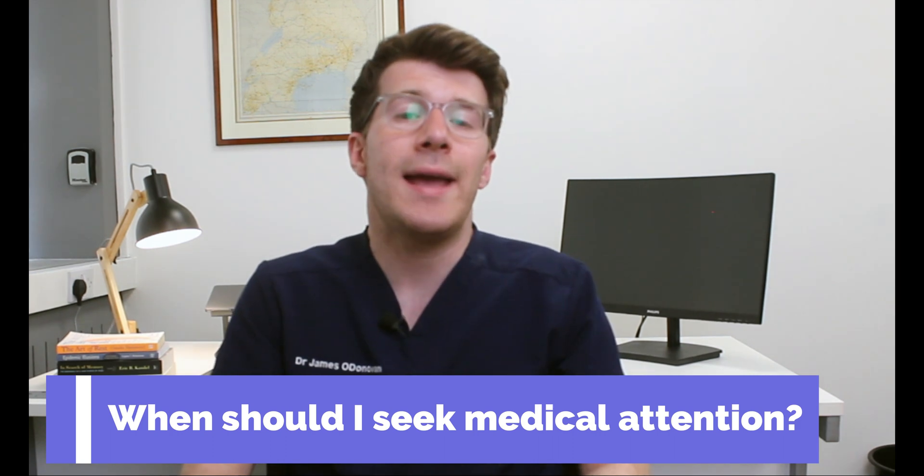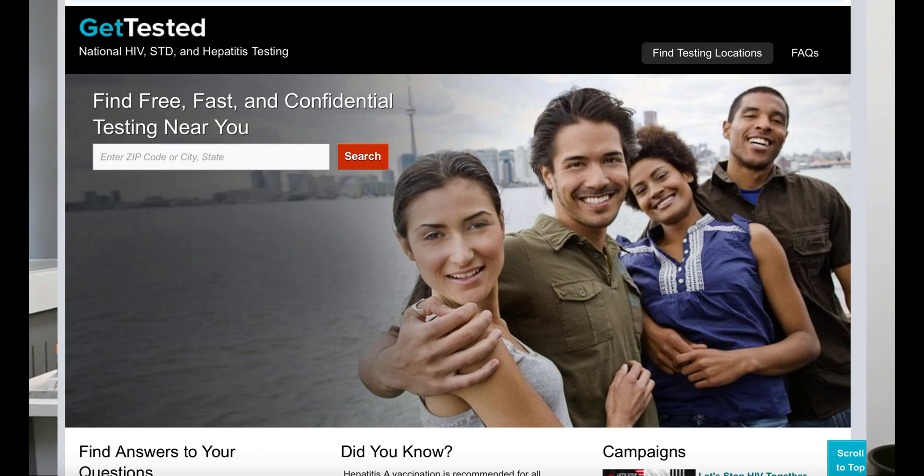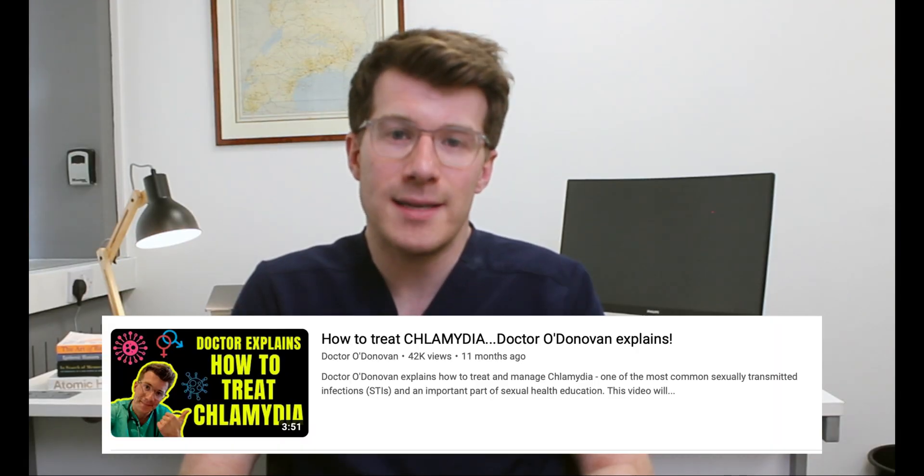If you've got any symptoms of Chlamydia or are concerned you might have contracted it from unprotected sex, you should visit your local sexual health clinic as soon as possible. Here in the UK, the NHS have an easy-to-use section on their website to help you locate one — I've included a link in the description. If you live in the USA, check out the CDC-backed Get Tested website, which helps you find free, fast and confidential testing near you — again linked in the description. If you don't live in the UK or US, see your nearest health provider. For more on diagnosis and treatment of Chlamydia, check out the other video on my channel.